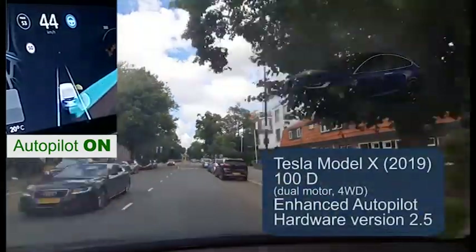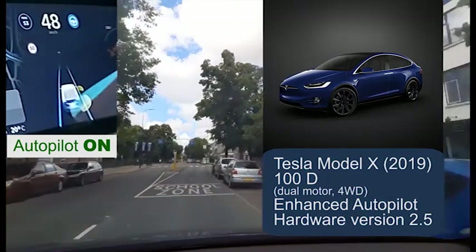This trip is in a Tesla Model X with enhanced Autopilot and hardware version 2.5.